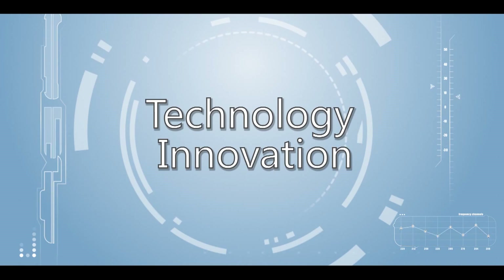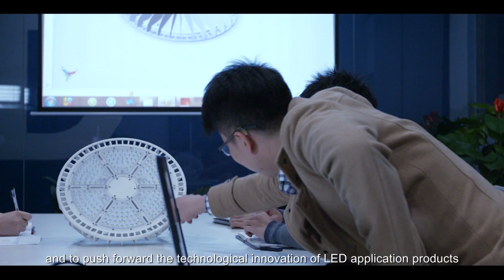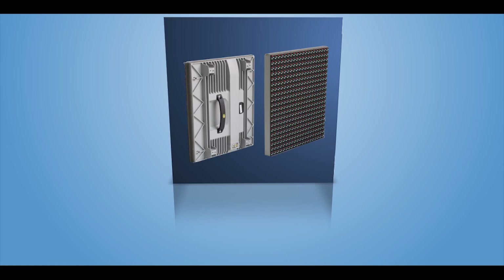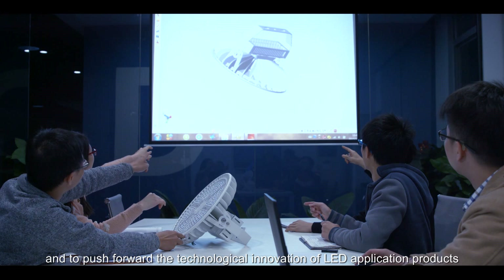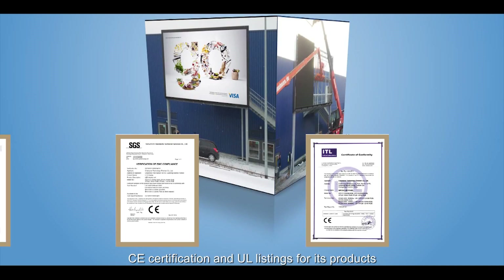ChangeZoneTech not only sees but more innovatively predicts changes in customer demand, endeavoring to provide the most practical solutions for customers and to push forward the technological innovation of LED application products. ChangeZoneTech is one of the first LED display manufacturers to have obtained CE certification and a UL listing for its products.